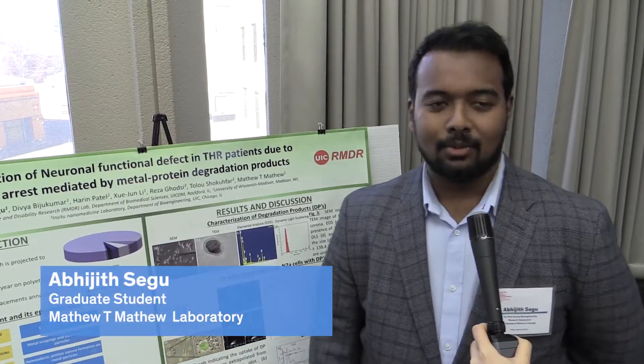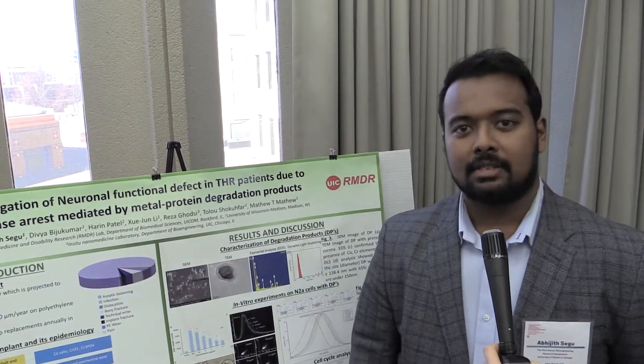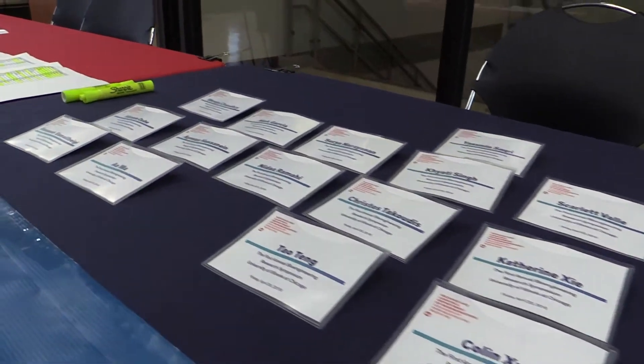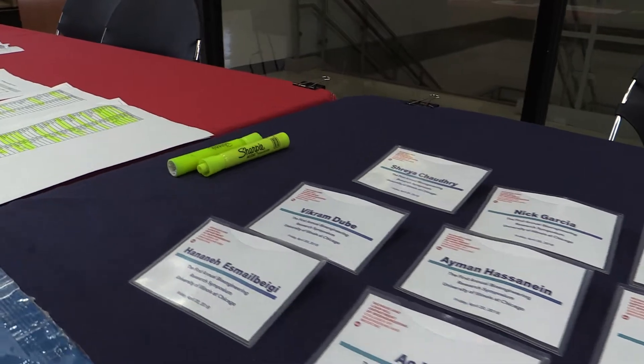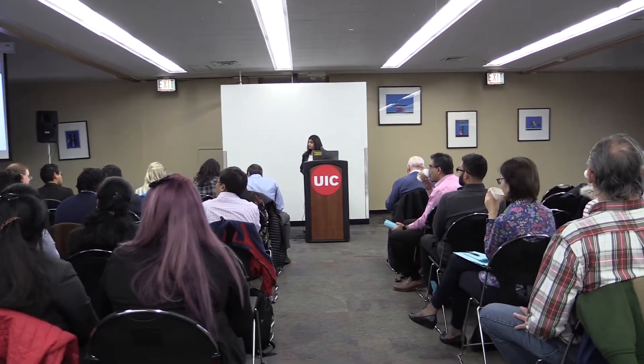Hi, I'm Abhijit Segu. I'm from UIC College of Medicine from Rockford. I'm from Dr. Matthew's lab and my research is about studying hip implants and how they fail. This is a platform where we can present our work, get more exposure, and it's also practice for our presentation at bigger conferences.